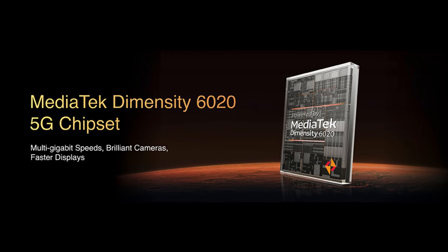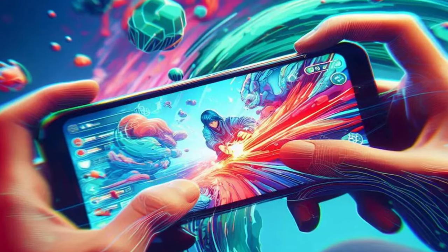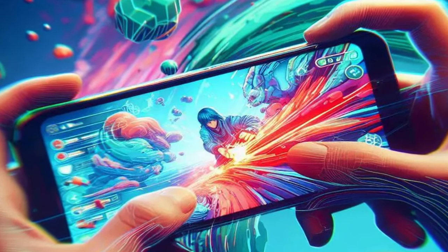The Realme Narzo 60 is powered by the MediaTek Dimensity 6020 chipset, which is a decent processor. However, this processor is not capable enough to play heavy games at high graphics.